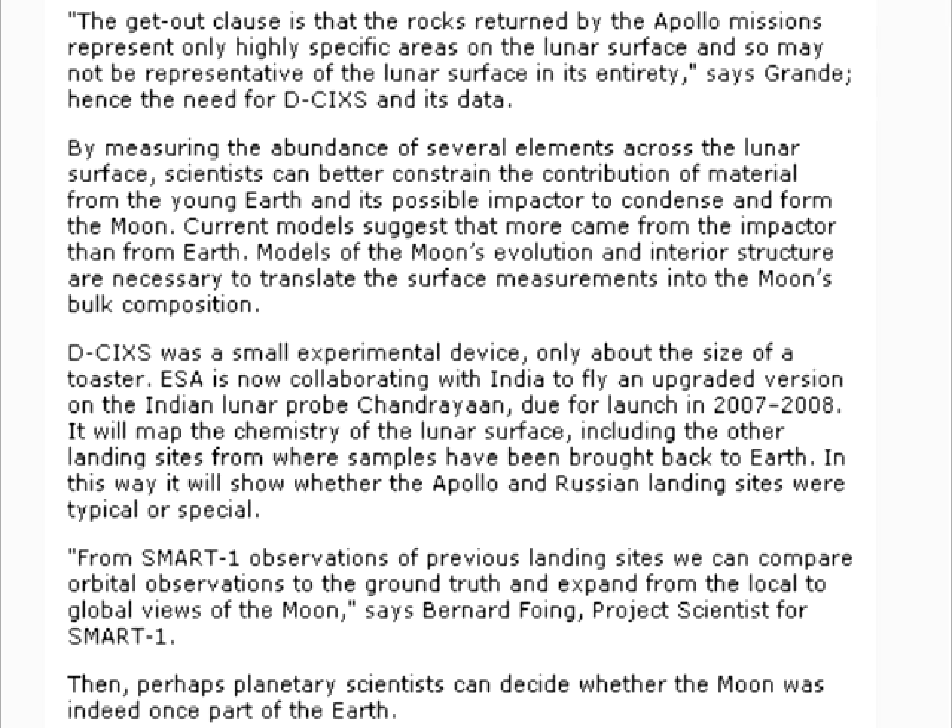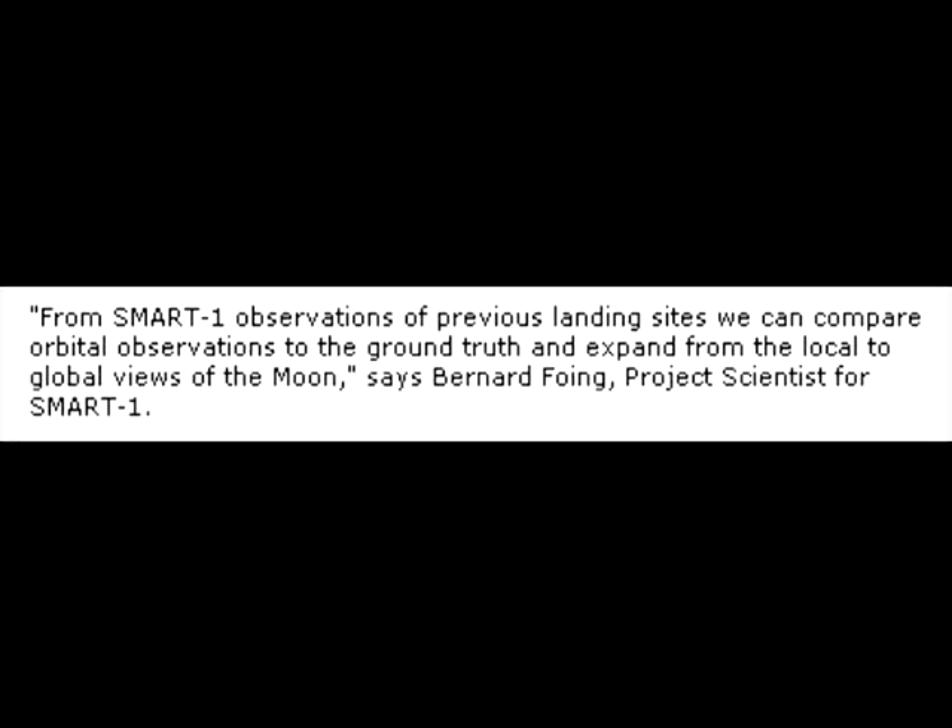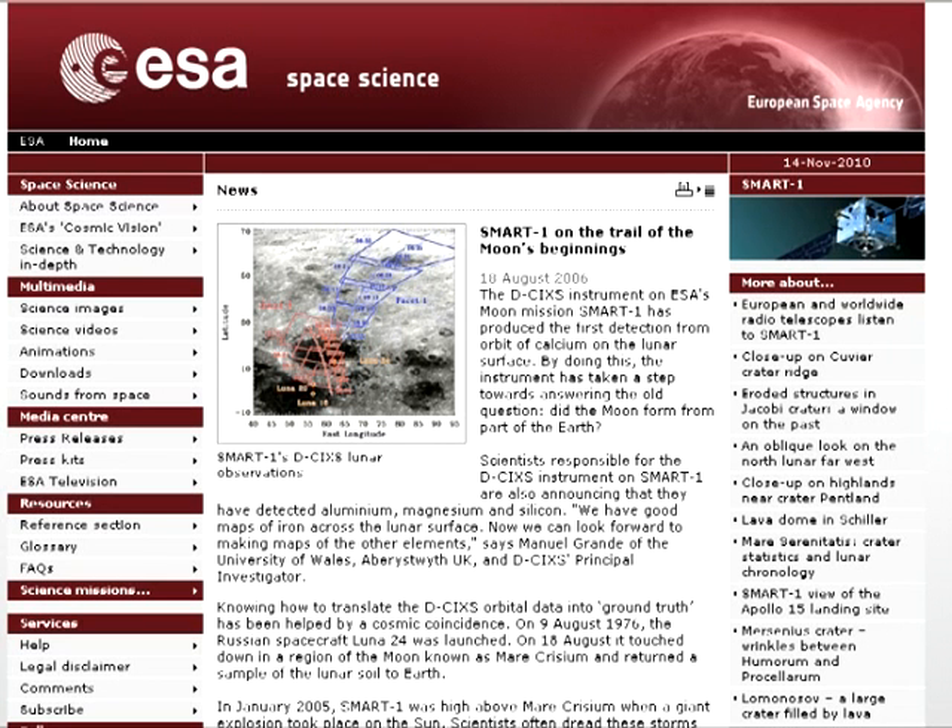As for the following paragraph — the one Webb points to — from SMART-1 observations of previous landing sites, we can compare orbital observations to the ground truth and expand from the local to global views of the moon, says Bernard Foeing, project scientist for SMART-1. Foeing doesn't specify which of the landing sites he's talking about. He says nothing about verifying the Apollo landing sites. And the only landing sites this article says were verified are the Russian landing sites.